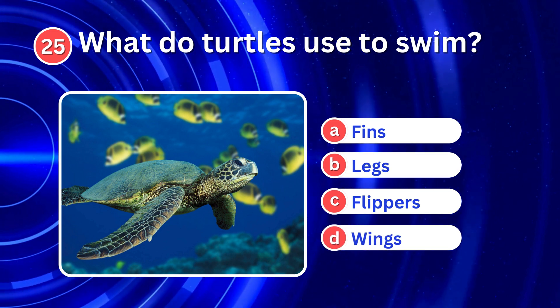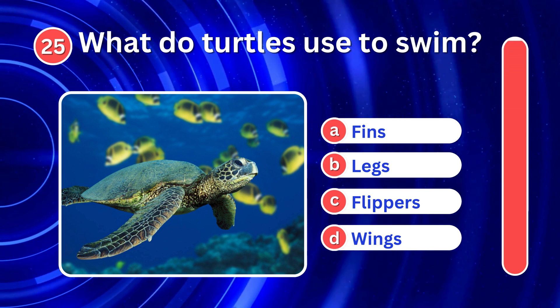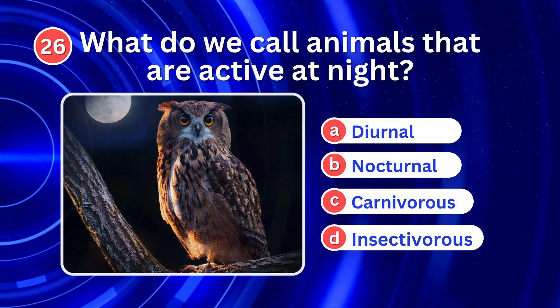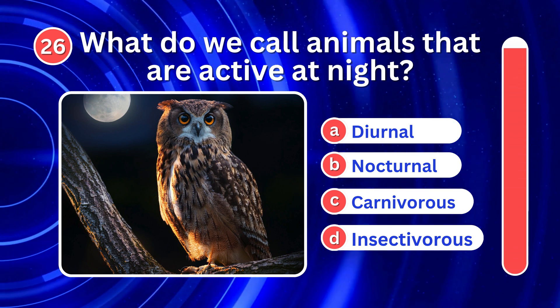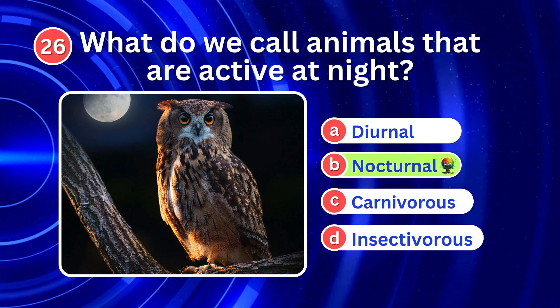What do turtles use to swim? It's C. Flippers. What do we call animals that are active at night? It's B. Nocturnal.